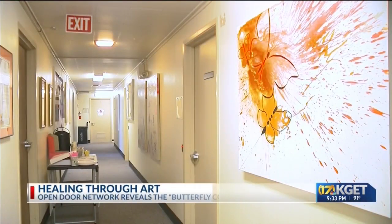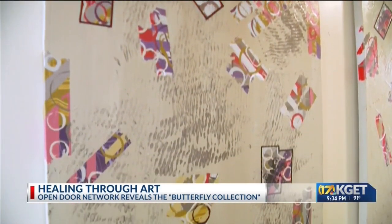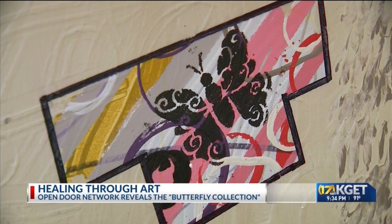It's an effort to bring hope and inspiration to people who are going through some of the darkest times in their lives. The Open Door Network is unveiling a new art installation today — the Butterfly Collection, a 16-piece art installation painted and donated by the Young Heronis Artists, now decorating the main office of the Open Door Network in downtown Bakersfield.